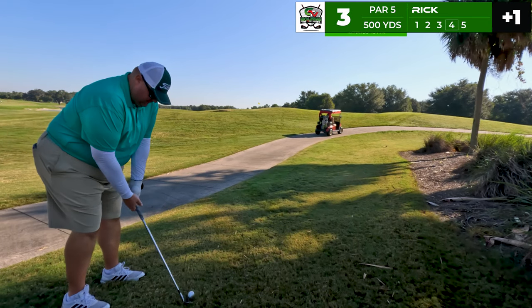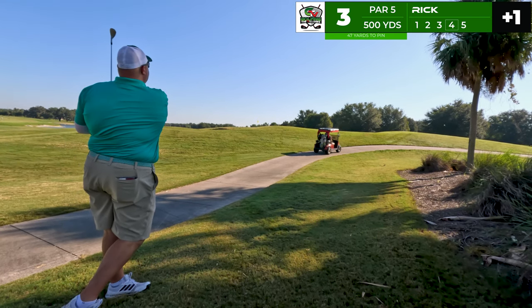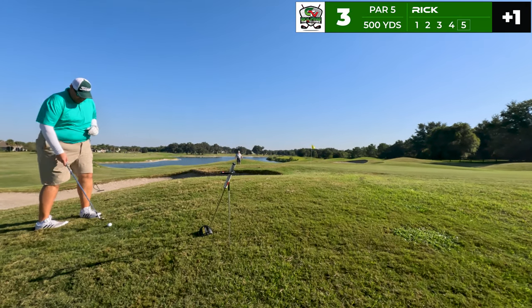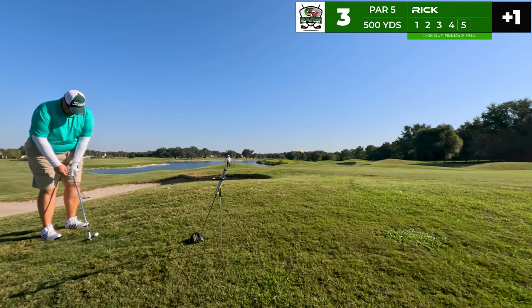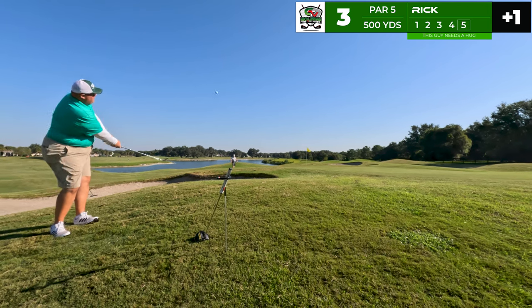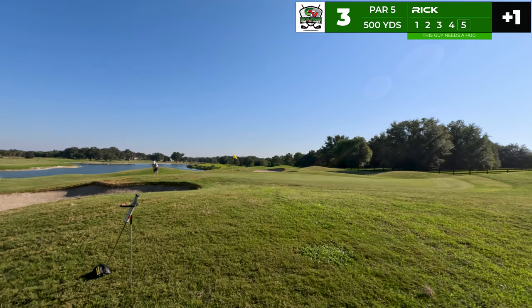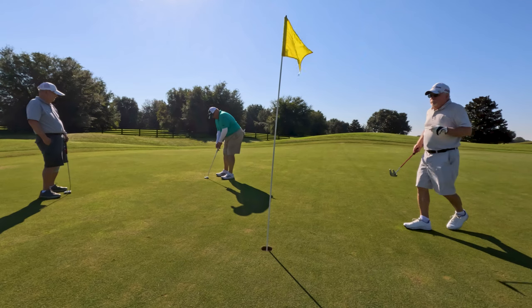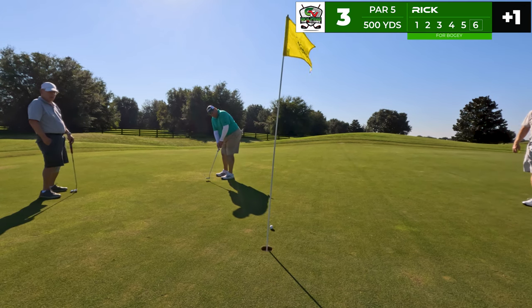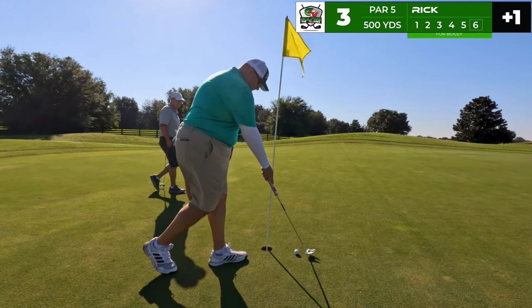47 yards to the pin with the 56-degree wedge — I don't get it past the hill. I'm a little in my head at this point with the lost ball, something I kind of struggle with mentally. This is for five and we are on the green with maybe a chance to save six — it's a six with an asterisk. For bogey — no good. We're gonna tap in for a double; if you want to put me down for a triple, I understand.